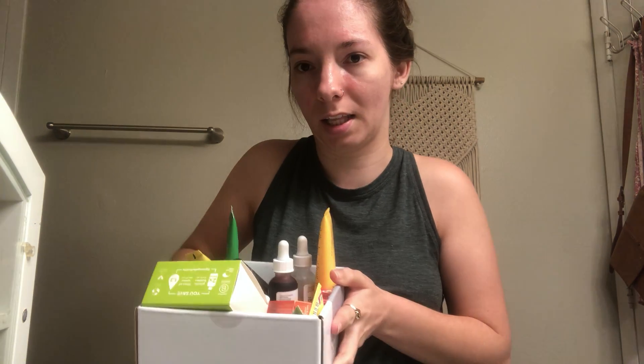Hey guys, welcome back to my channel. I wanted to hop on here real quick and just do a video talking about the journey that I'm on right now towards finding a zero waste skincare regimen. I wanted to grab some of the products that I've been using in the last couple of years and talk about old and new, what I've tried, what I haven't, and if I would repurchase.